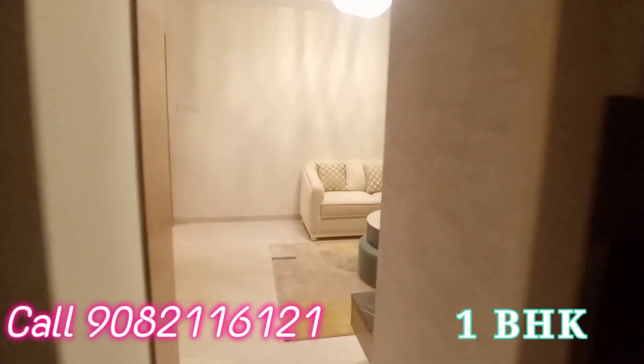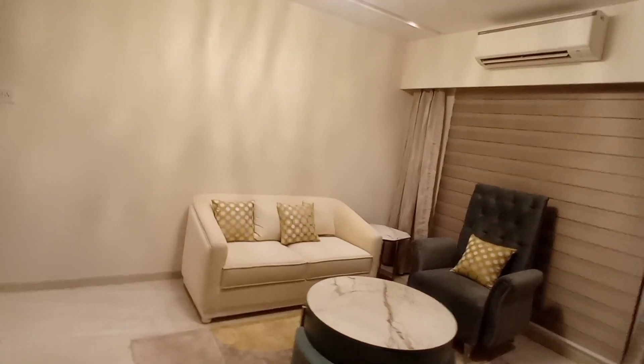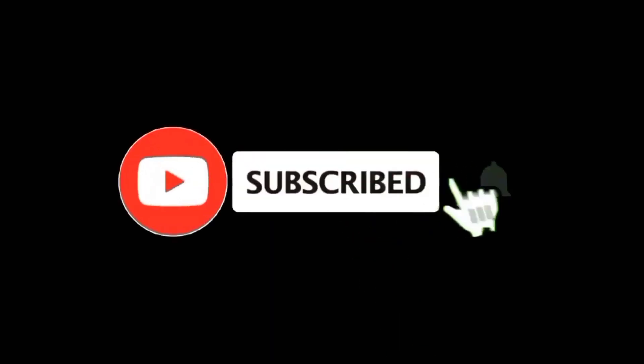This is the 1BHK flat in Kandivali East, nearby the station. Find your dream home — subscribe to my channel.